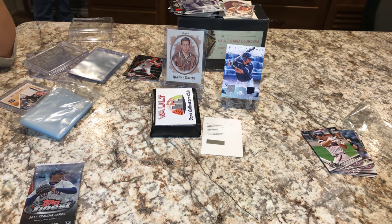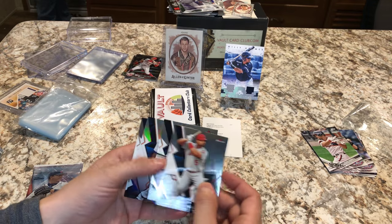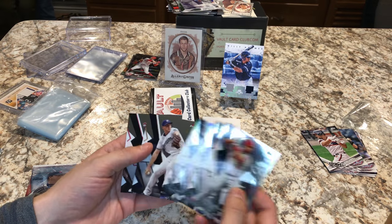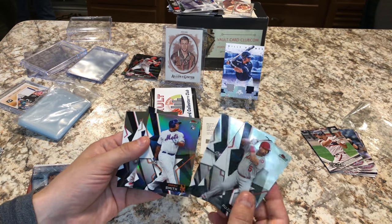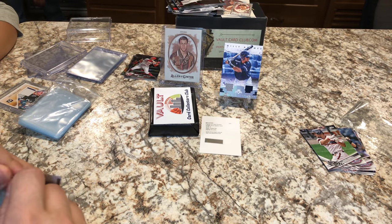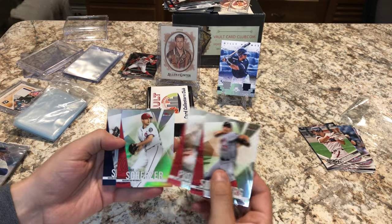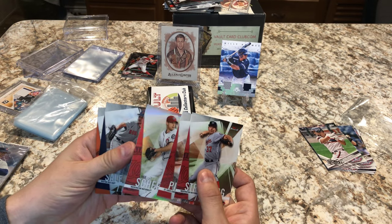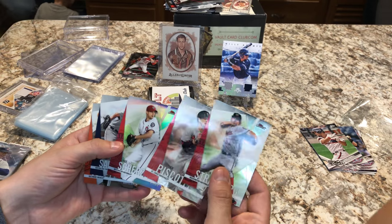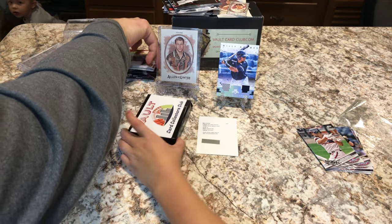Opening the two Finest packs. We have Albert Pujols, Santana, and Dominic Smith. We got basically a one-in-six chance of hitting numbered or an autograph card, but we couldn't pull it off there. Next pack: a Strasburg, a Piscotti, Scherzer Finest — we got something, that one felt really fat — Chris Sale and an Adam Jones.